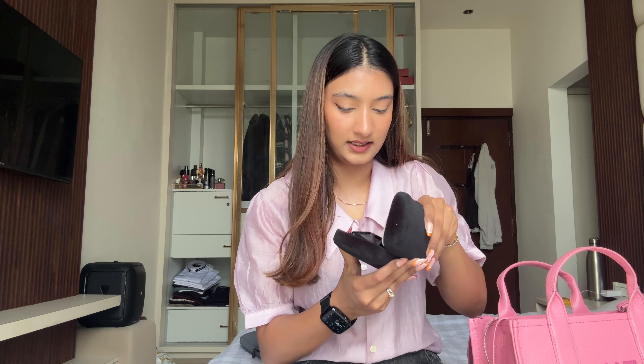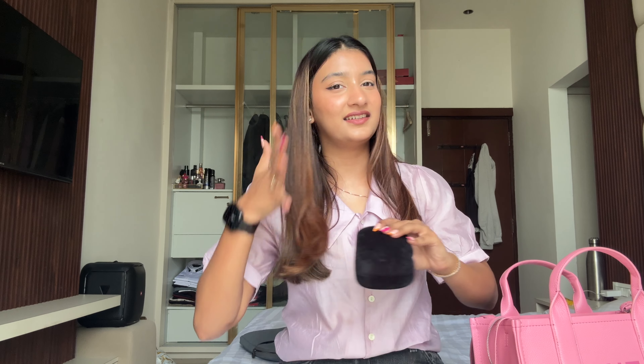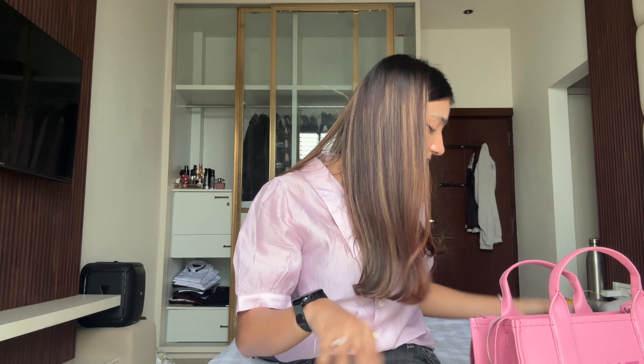Next up I have my sunnies. I'm so stupid — I have a Gucci case and Balenciaga sunnies. But these sunnies really look good on me and the case always protects them, so that works!